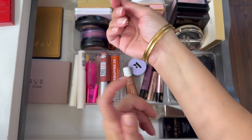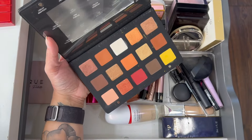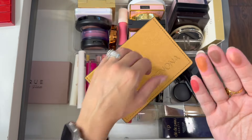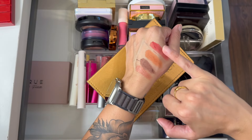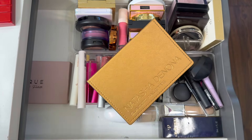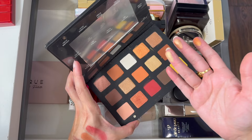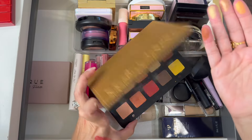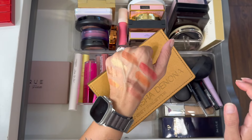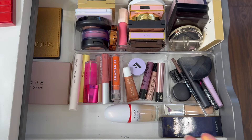Doing a couple of swatches from the Natasha Denona Sunset Palette on my arm — I've been eyeing her new Gold Palette and her Warm Palette as well. My arm is quite stained with all these swatches at this point! I think I may have gotten a little blurry during filming — hopefully it was okay. That wraps up all the swatches for this shop my stash — so many beautiful things to play with in the coming weeks!